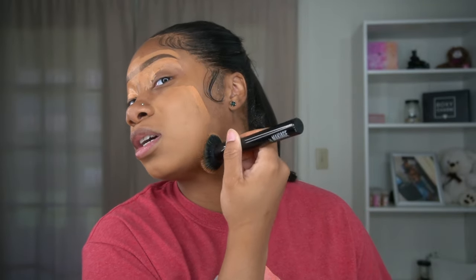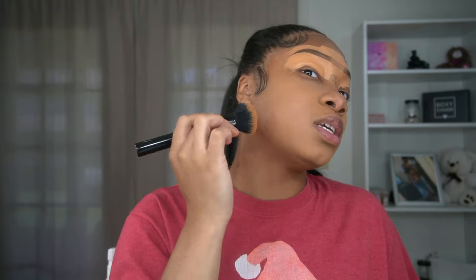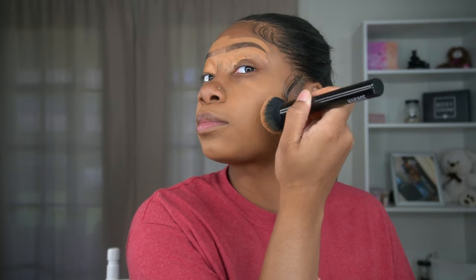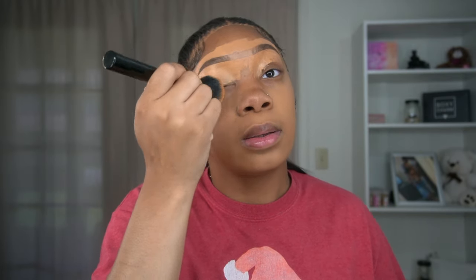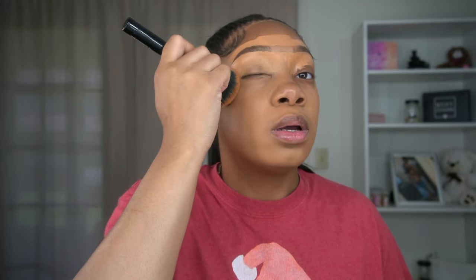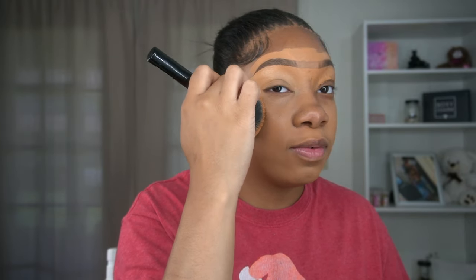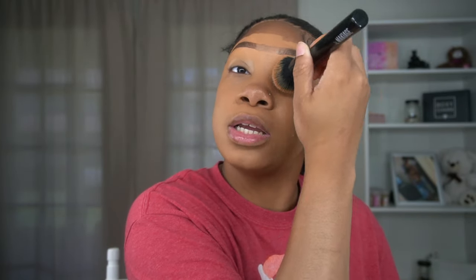I don't think I've really known any concealers to oxidize, so this will also be a true test. This doesn't look crazy bad — it's actually pretty good. I still feel like it's not cakey, it's not heavy, so far so good. We might actually have a new thing going on — new to me anyway, so that's what we're gonna say.